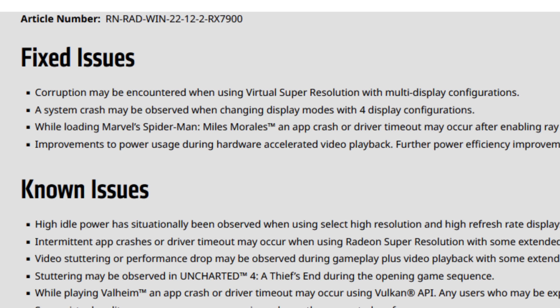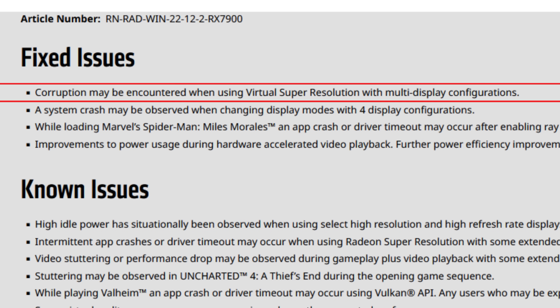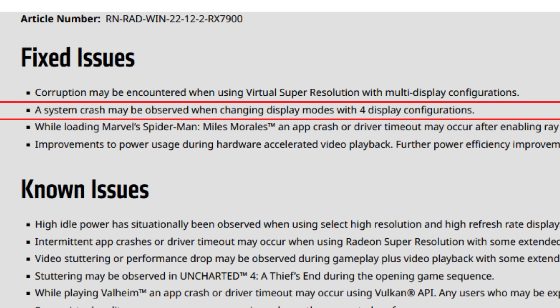Let's start with the release notes. We already have some really interesting fixed issues. The first one: corruption may be encountered when using virtual super resolution with multi-display configurations. The second one: a system crash may be observed when changing display modes with four display configurations. AMD is working very hard to fix these issues, and with only one week and a half after the release, things are already getting way better.